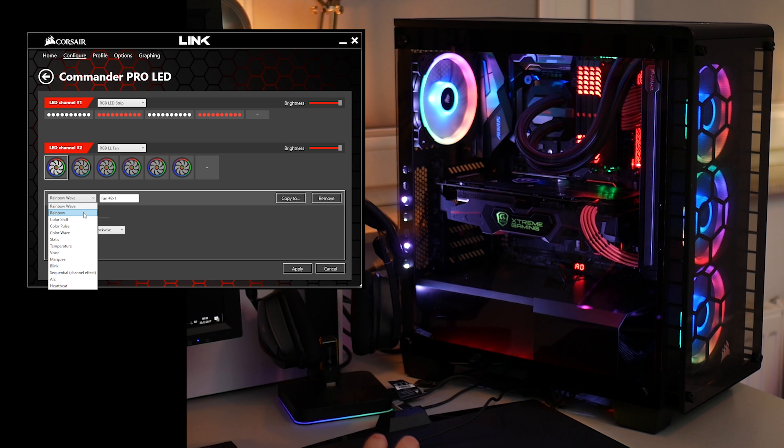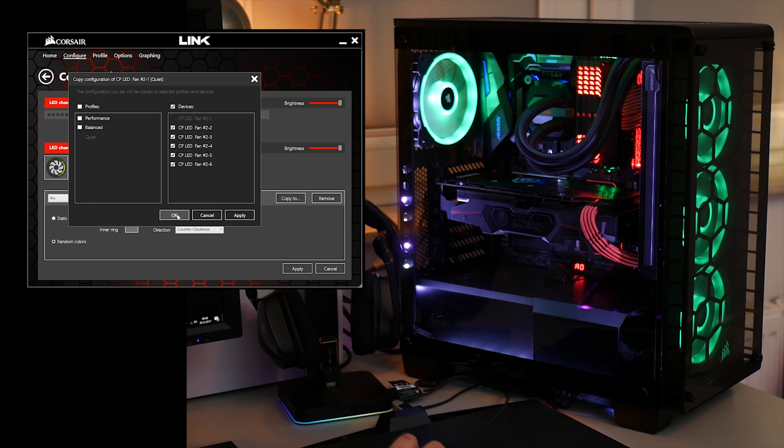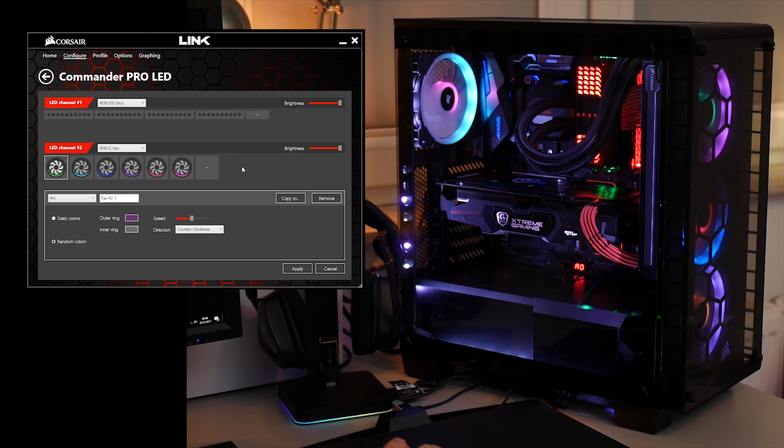Dajcie koniecznie znać w komentarzu, jaki tryb świecenia najbardziej Wam przypadł do gustu. Ja osobiście upodobałem sobie tęczową falę – proszę tylko bez skojarzeń – Arc oraz tryb sekwencyjny.